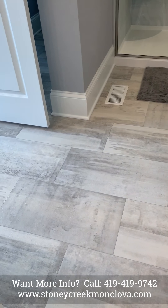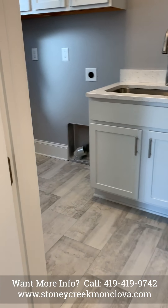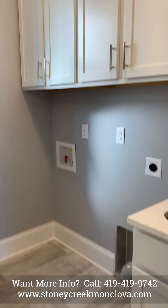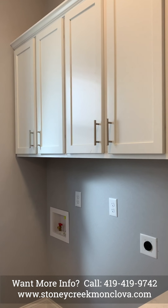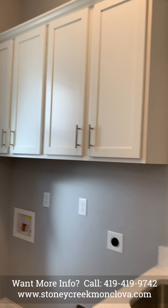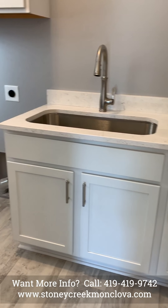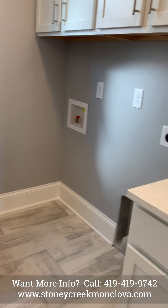Vano flooring is standard in the master bath, secondary bathrooms, and laundry room. This is our laundry room with upper cabinets, an optional sink with countertop, and a stainless steel sink.